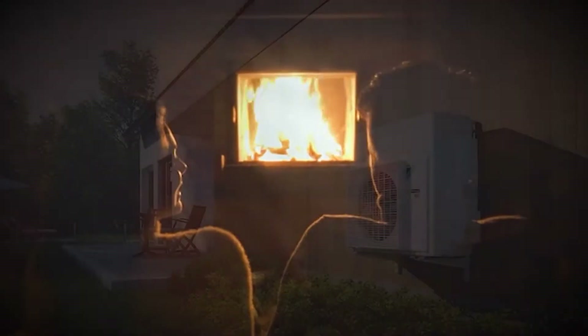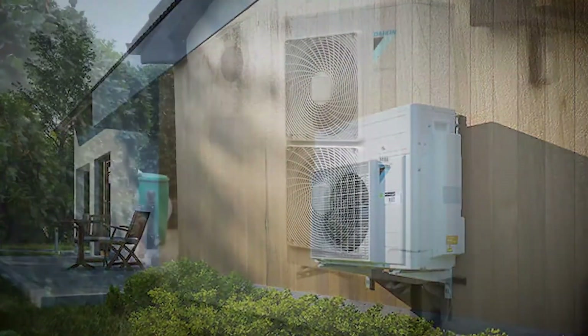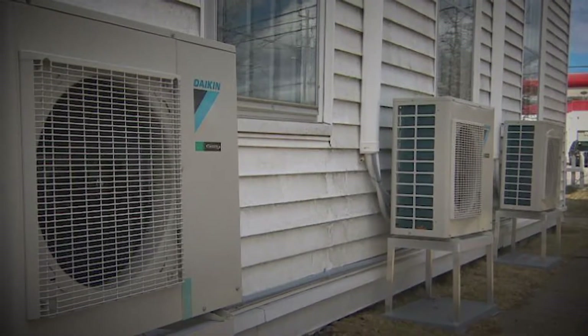This is where a heat pump enters the picture, as it regulates the amount of heat efficiently. Daikin heat pumps are the best heat pumps on the market as they are very energy efficient. There are a number of options on the market which makes it difficult to choose the best one.